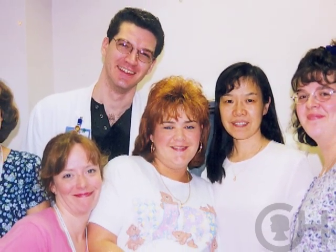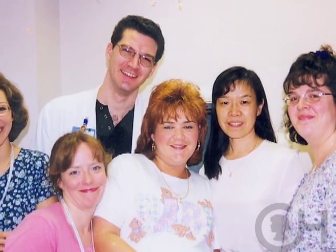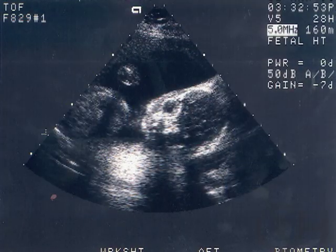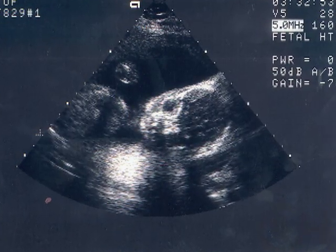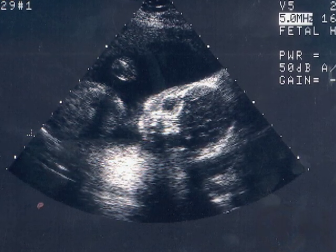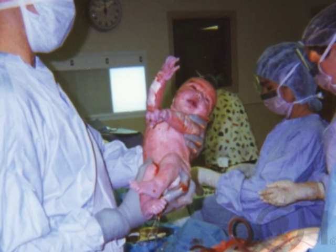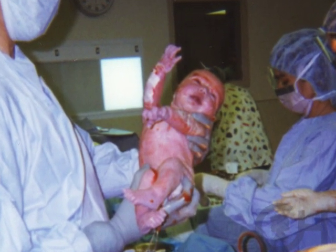I worked at CHOP for 15 years in the ECHO lab. We were scanning the baby and the fetal heart technician actually caught this lesion when I was 15 weeks pregnant. There is some heart disease in my family history, so they wanted to watch. At about 20 weeks they told me they suspected he had tetralogy of Fallot.